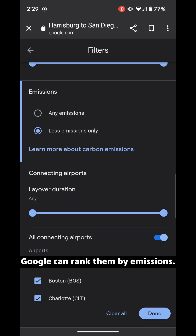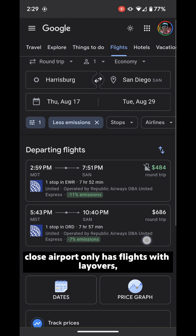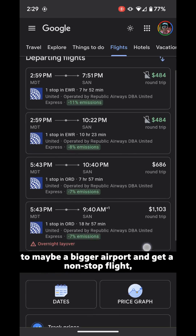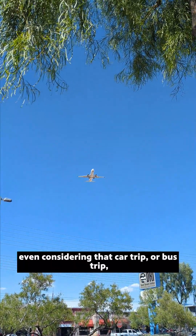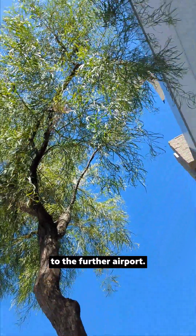And the same goes for flights — Google can rank them by emissions. So if your preferred close airport only has flights with layovers, but you could drive a little further to a bigger airport and get a nonstop flight, you're going to be reducing your emissions by a lot, even considering that car trip or bus trip to the further airport.